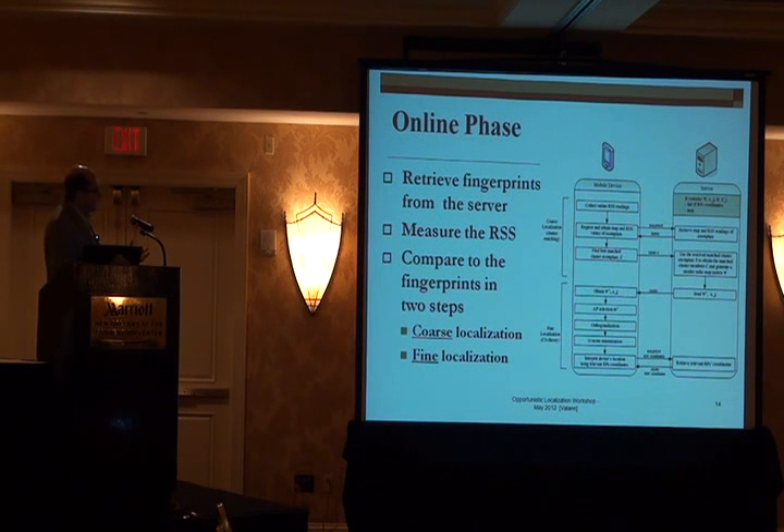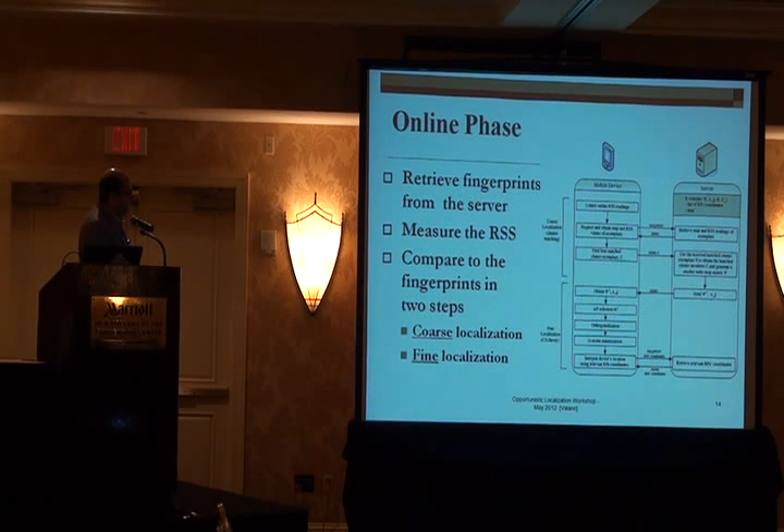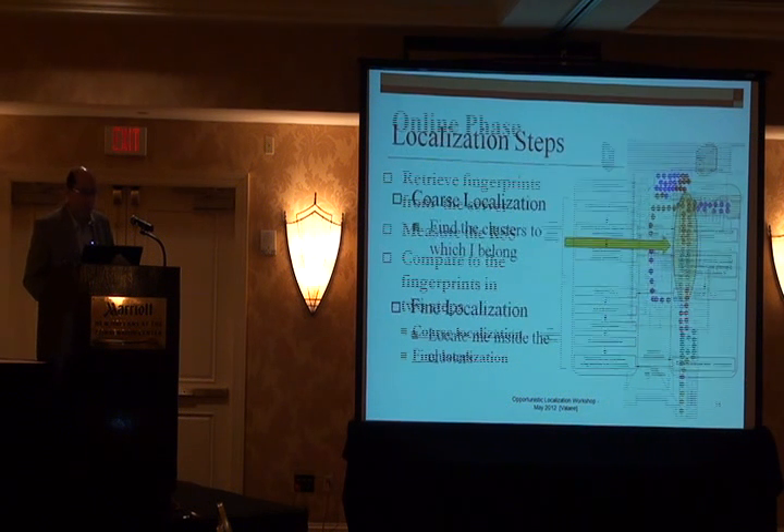In the online phase, it is again broken into two steps — this is the user and this is the server. You make a measurement of the environment and do coarse localization: you roughly know where you are. Then you communicate with the server and say where you are if you want, information comes about your locality, and then you start fine localization. This is where we get to sub-10 meters accuracy. In coarse localization, you are finding your cluster — to which cluster you are aligned. In this environment you might have four or five clusters, giving about 10 meters of accuracy. Fine localization then locates you inside those clusters.